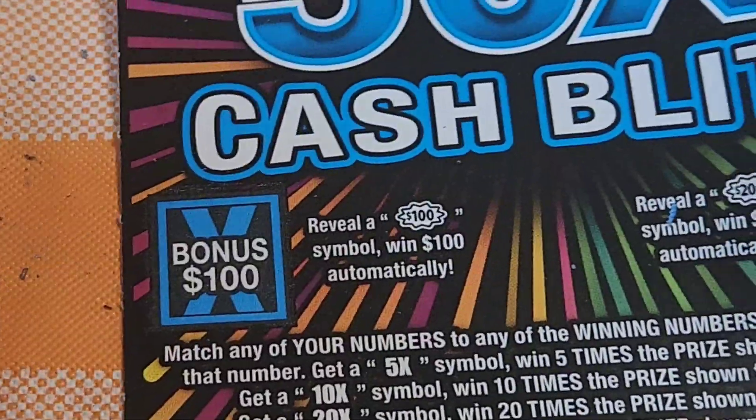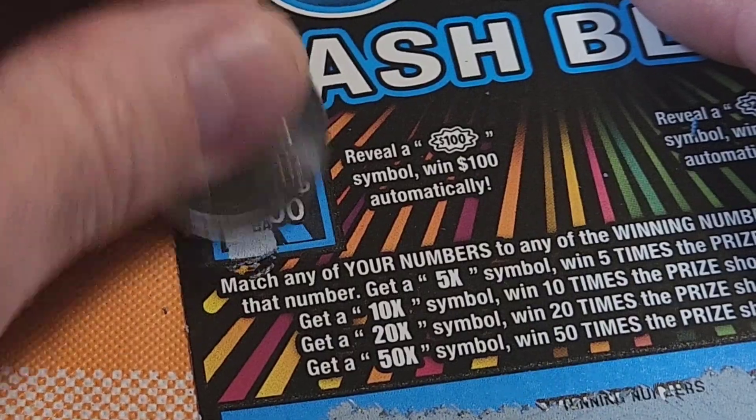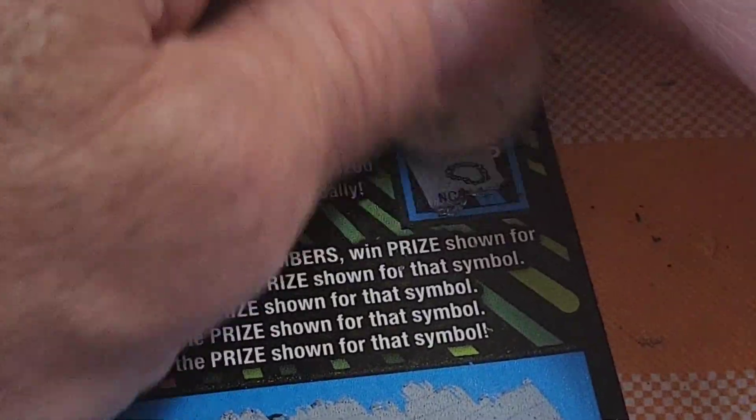Wait, there were bonuses on this one. We reveal 100 or 200 — maybe we'll get lucky. Nope, a bar. No good. So that's a loser.